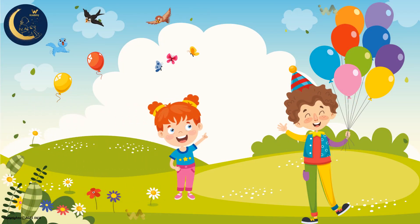Here is a man selling colorful balloons. But how many balloons are there? 1, 2, 3, 4, 5, 6, 7, 8, 9. There are 9 balloons.